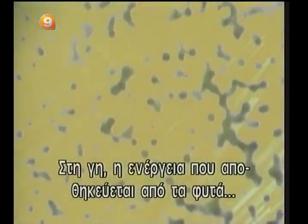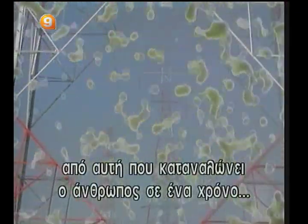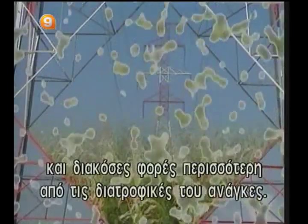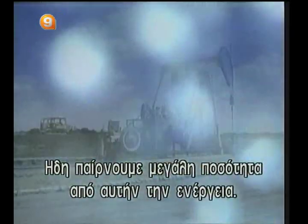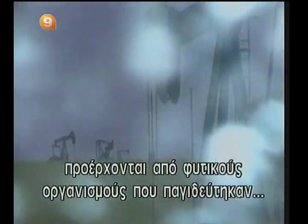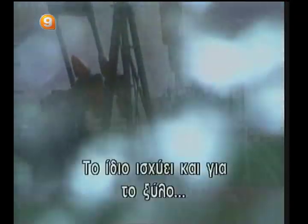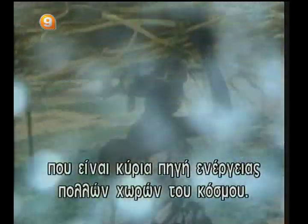On Earth, the energy stored by plants is ten times greater than what man consumes in a year, and two hundred times greater than his food needs. We already take a great deal of this energy reserve. Fossil fuel, for example, is derived from plant organisms that have trapped and accumulated the sun's energy over millions of years. The same goes for wood, which is the main source of energy in many countries of the world.